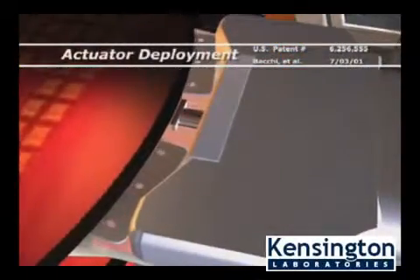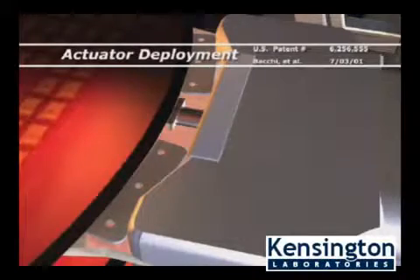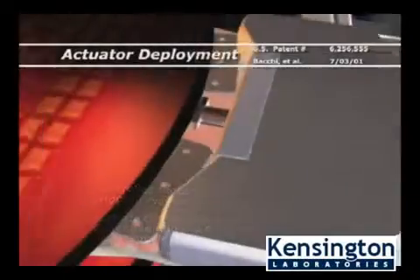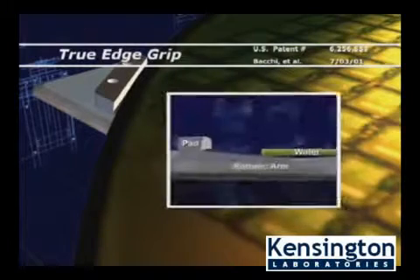Knowing the actual position of the wafer allows the system to ensure the wafer does not strike the FOUP, because it is picked up and moved back before a precisely controlled actuator is deployed to secure the wafer against the rest pads on the end of the gripper.